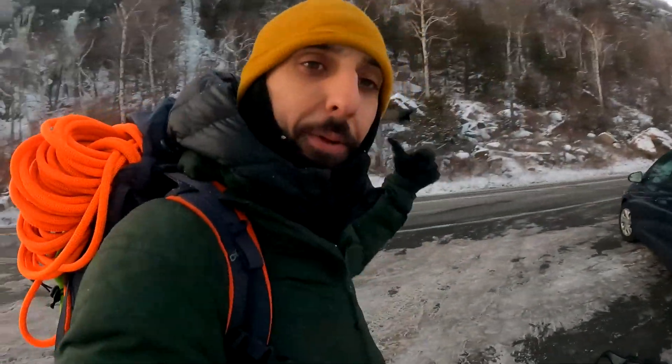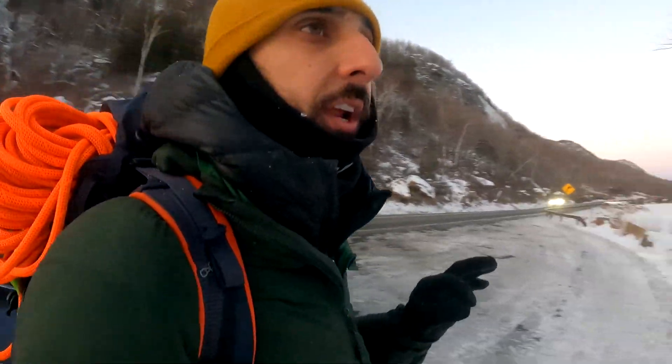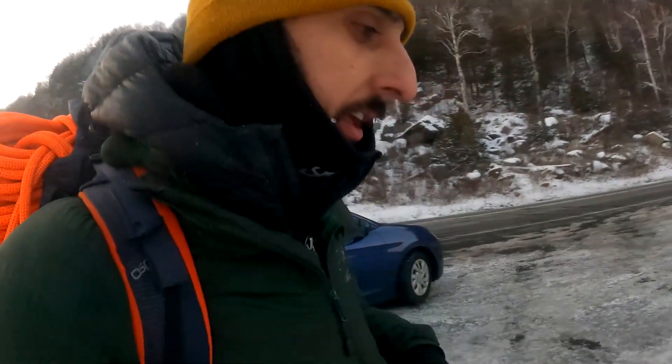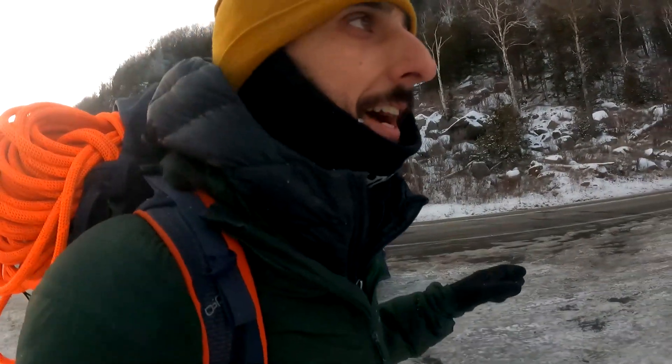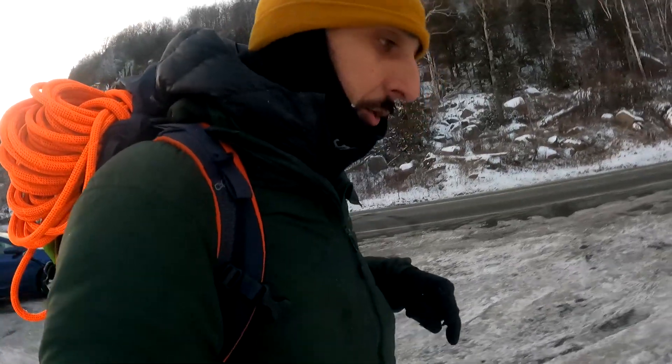All right guys, that's a day from us. We're just getting back to the car now, everybody else is scrambling down behind me. Awesome day of ice climbing over here at Upper Cascade Lake on Buster and Bowser. Really fun day. We're going to be winding down at the hotel the rest of the night, just hanging out. Hit that subscribe button because we are coming back out tomorrow — we are heading over to Chapel Pond.